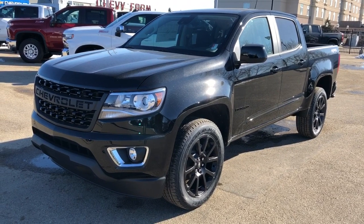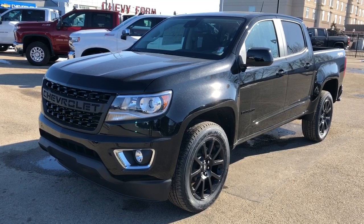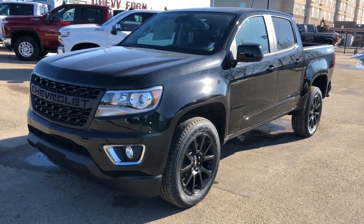Thank you for joining me for this video walk around of the 2020 Chevrolet Colorado. Please subscribe to our YouTube channel for more daily videos and we hope to see you in at Westgate Chevrolet sometime very soon.